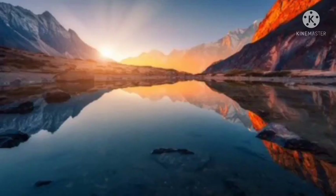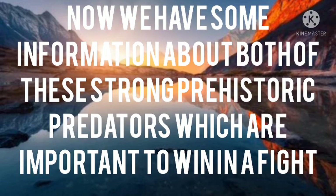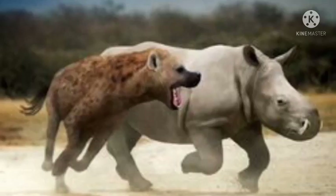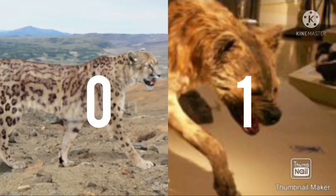Friends, welcome back to my channel. Who would win in a fight between a giant cheetah and a giant short-faced hyena? We have some information on both of these strong prehistoric animals. Number one: height and length. The giant cheetah is one meter tall with a maximum length of 3 meters from head to tail, while the maximum height of a giant short-faced hyena is 1.1 meters with a maximum length of 2 meters. The hyena is slightly taller.